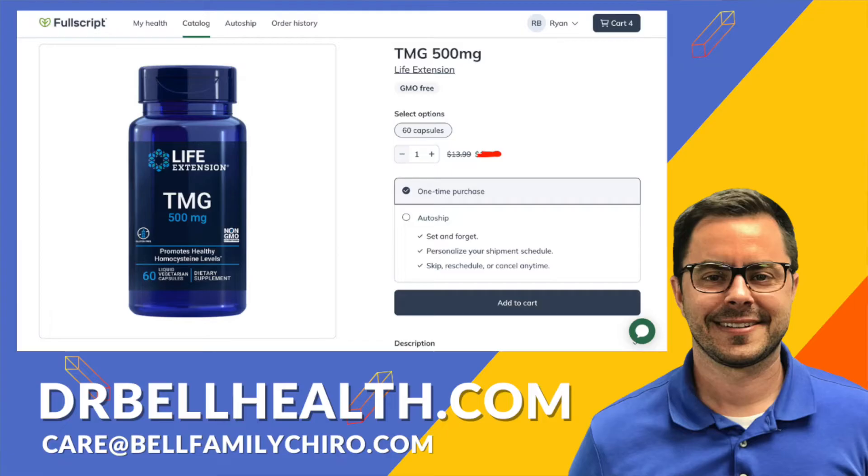Unfortunately, due to the terms and conditions with the companies, I can't tell you how much the discount is, but it's a lot. We are offering free shipping and returns on all your favorite brands such as Standard Process, Thorne, Microbiome Labs, Metagenics, Biotics Research, and so many more. If you already have a Fullscript account but still want our discount, shoot us an email shown on screen and we will add you to our store.